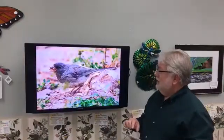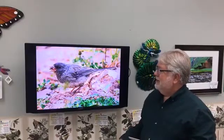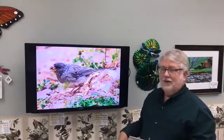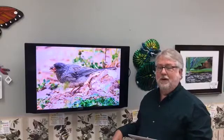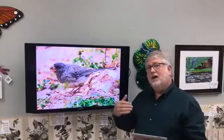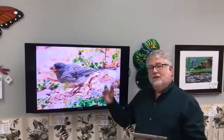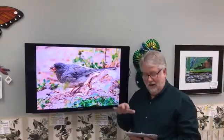They don't nest in our area — they nest much further north. This is a picture of one of those white-winged juncos I talked about — a juvenile, a hatchling from this year, taken up in the Black Hills in the Custer State Park area. That's about as close as juncos nest to us. They nest out in the Rocky Mountains and further north, but not in our area.